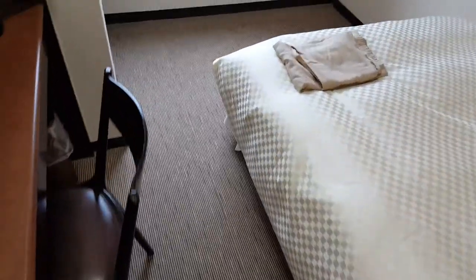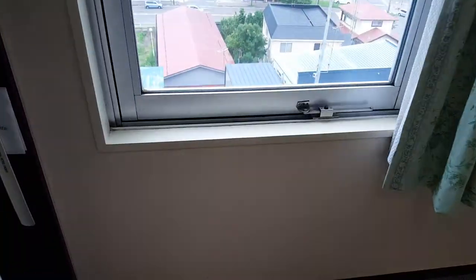I remember when I stayed in Tokyo, the first time I ever came to Japan, there was so little room for the suitcases that I had to walk sideways, like step sideways to be able to get past.